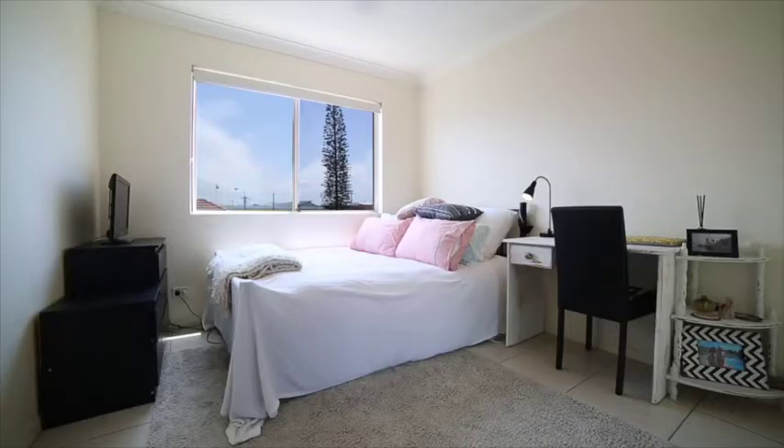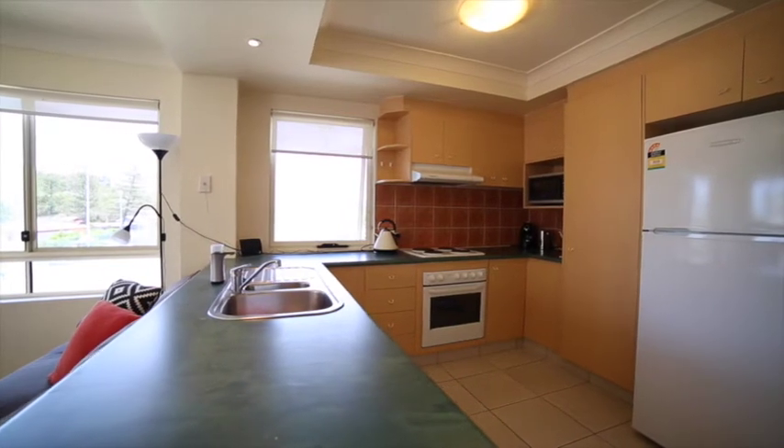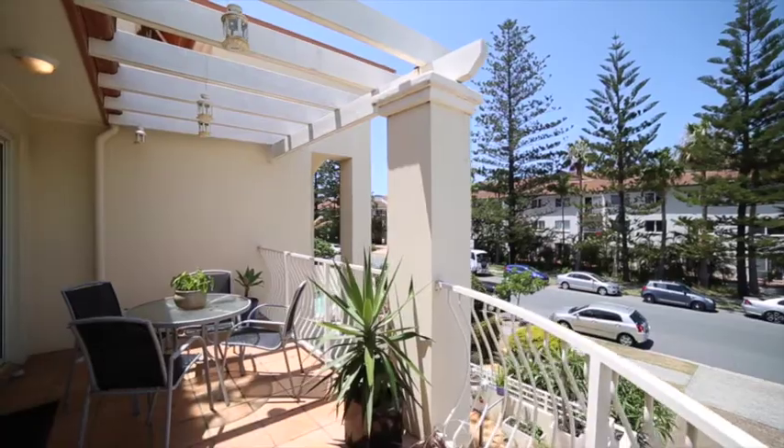With no immediate neighbour to the east and south, the apartment is bathed in natural light and captures the cooling coastal breeze. The large open plan design combines the functional kitchen, dining, and living area, all of which open to the sunny east-facing balcony.